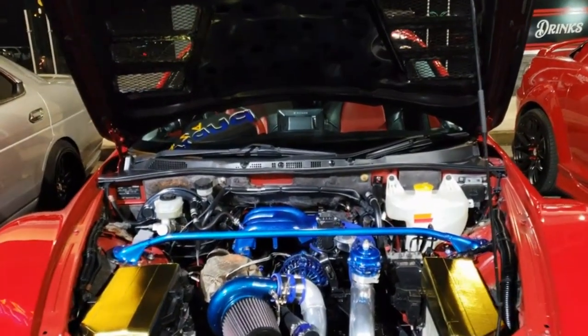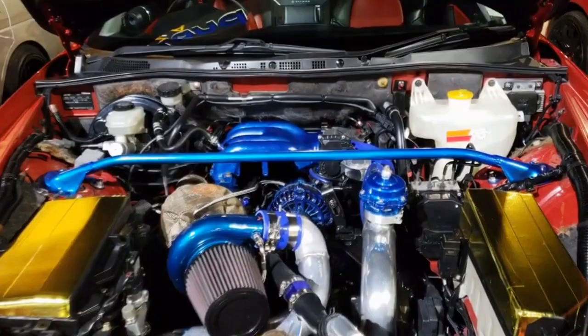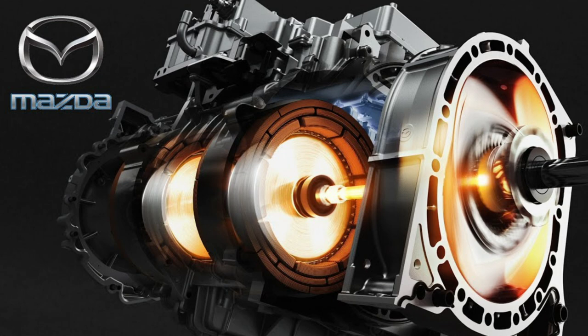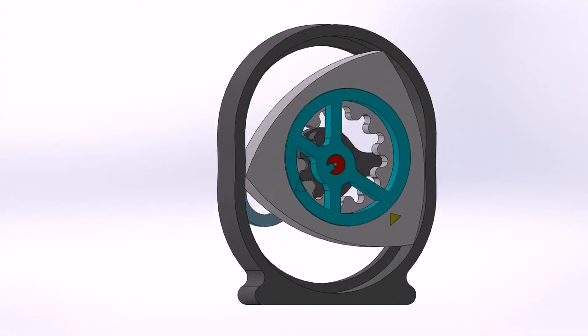The Mazda Rotary Engine stands out in automotive history as a unique approach to internal combustion engine design. Invented by Felix Wankel, the rotary engine distinguishes itself by utilizing a triangular rotor to convert pressure into a rotating motion, which contrasts with the traditional reciprocating piston motors found in most vehicles. But what makes it so special?